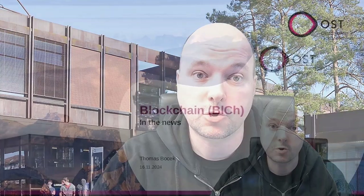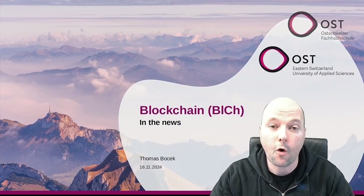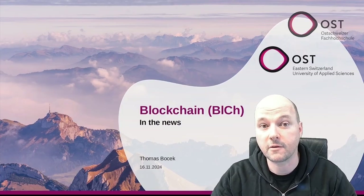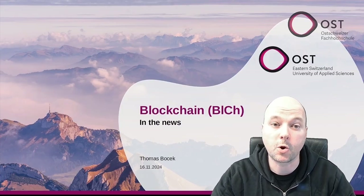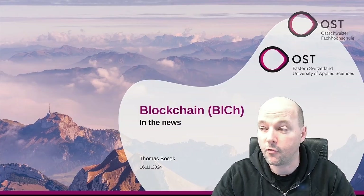Welcome to 'Distributed Systems and Blockchain in the News.' My name is Thomas Project and this is a short weekly summary of interesting news relevant to my distributed systems and blockchain lecture here at the Eastern University of Applied Sciences in Switzerland.